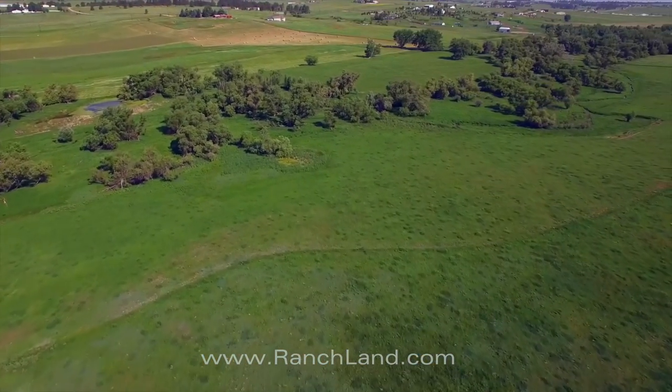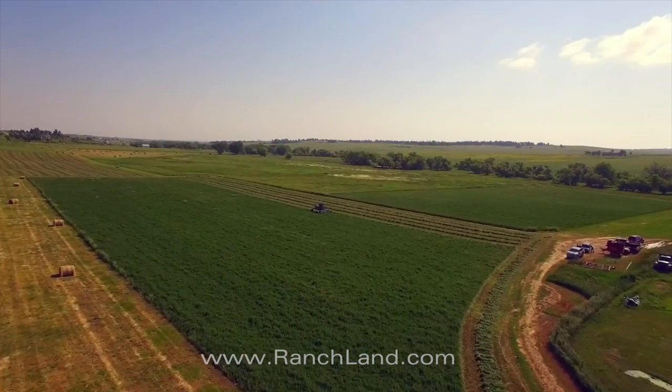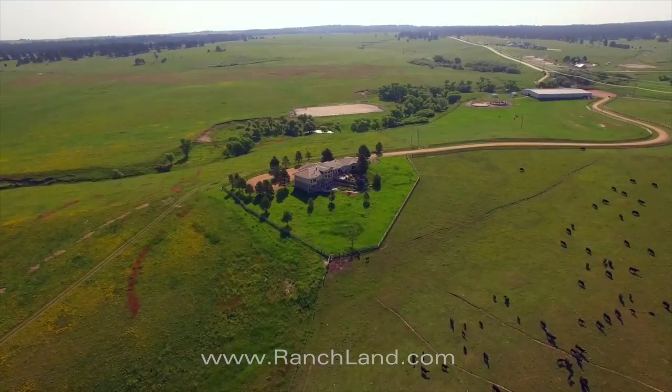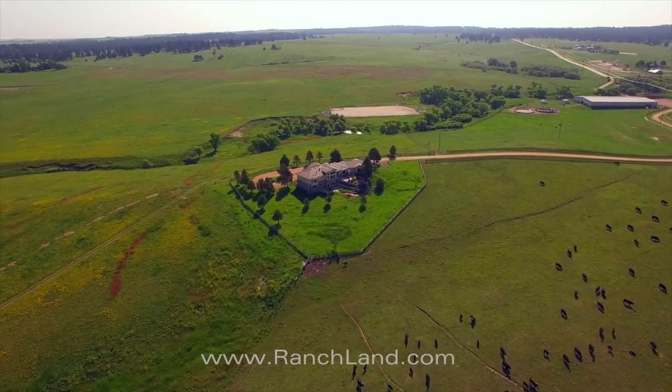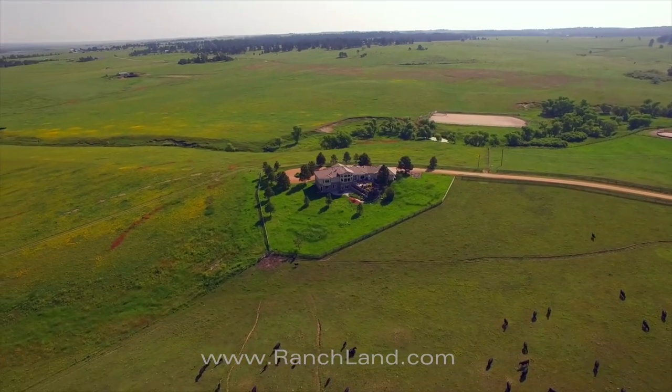The ranch is fenced into five primary grazing pastures along with the hay meadow and several smaller traps. Ideally suited as a ranching operation, the Running Creek Ranch would also be well suited for future development.